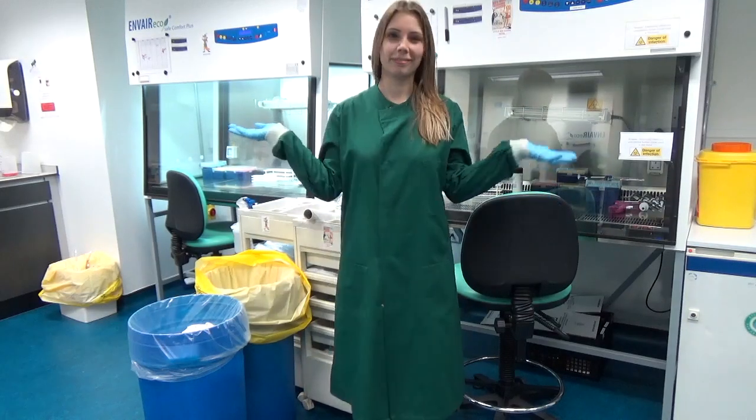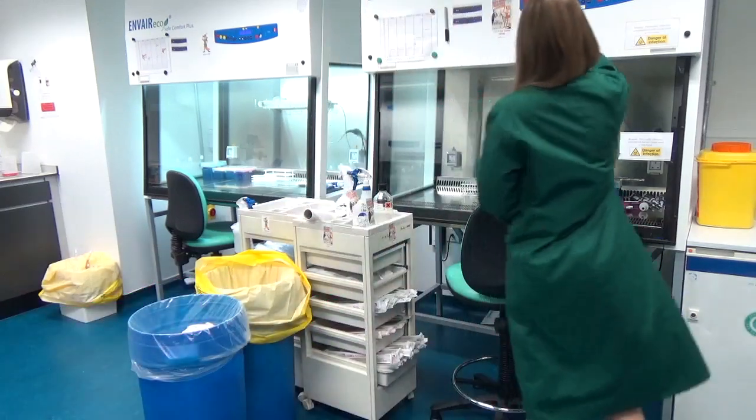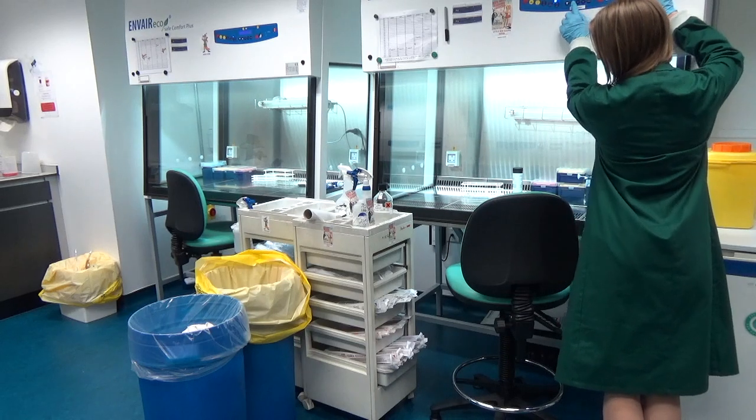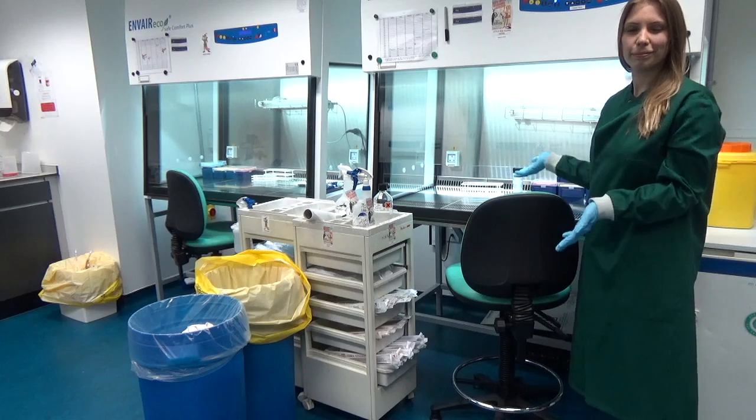We're in a separate room now and this is where we carry out cell culture and process clinical samples like blood and urine. These hoods protect the samples from getting contaminated and they also keep us safe as well — it's a two-way street. We'll link in the description our other videos where we use hoods like these.